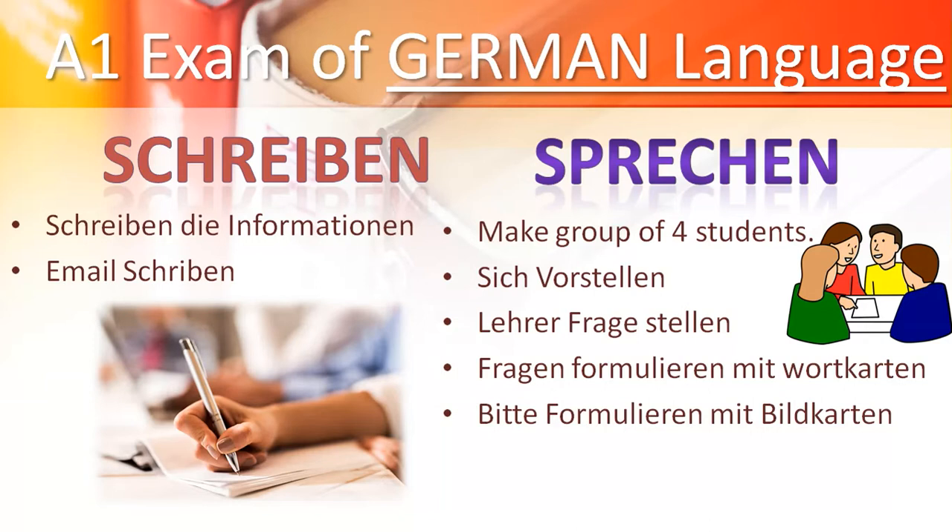For Schreiben, you will write formal and informal texts. Fourth is Sprechen, which means speaking. They mix 4 people into a group. Then everyone has to give their introduction. Then the teacher asks one question to everyone. Then they have to form sentences using given pictures, and lastly, you have to make a sentence with a request.